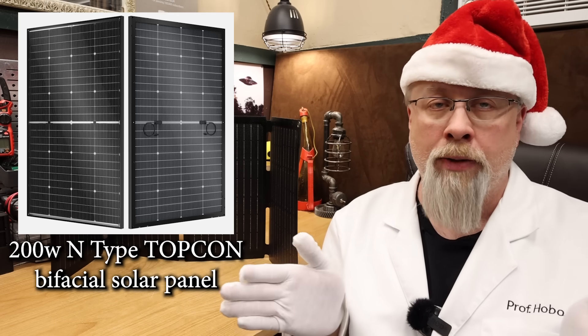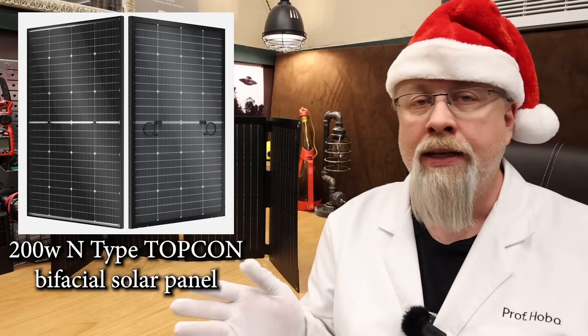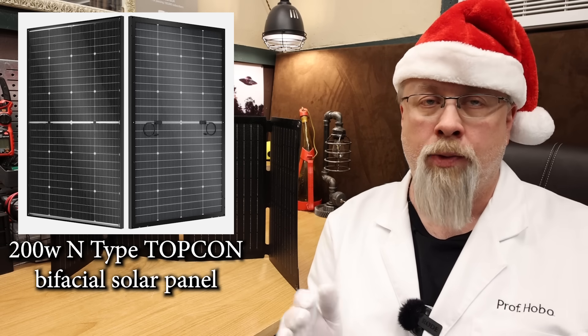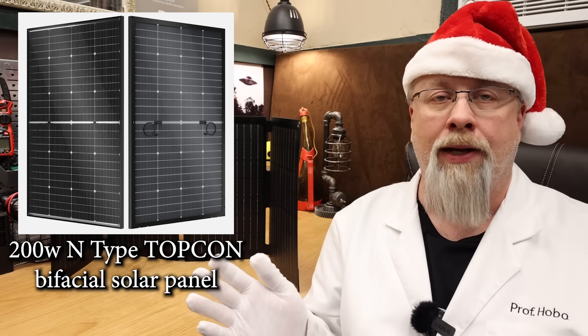So if you're short on roof space this is actually a great choice. It works extra awesome on white or reflective surfaces. It comes in both a 12 and 24 volt version that performs the same.